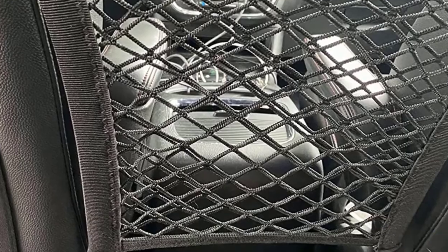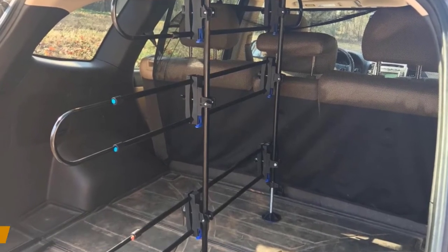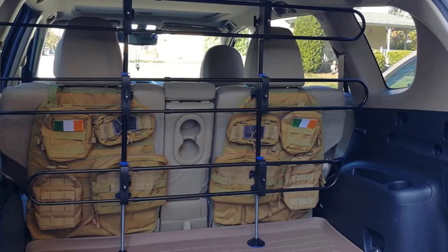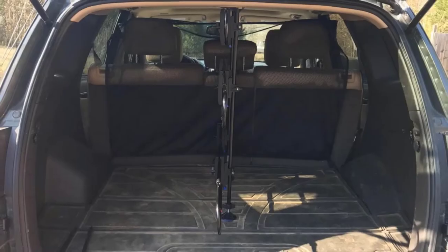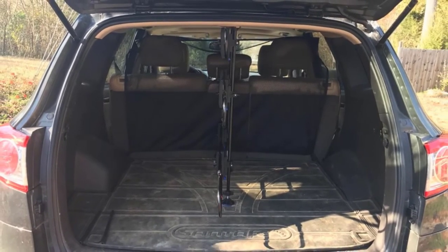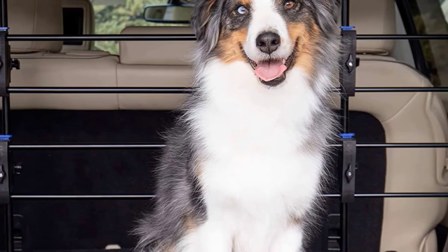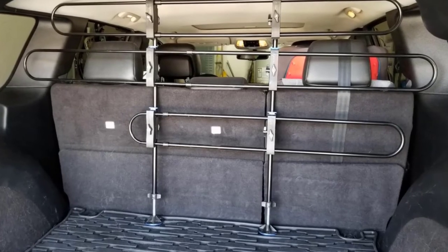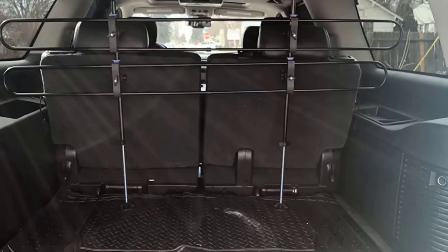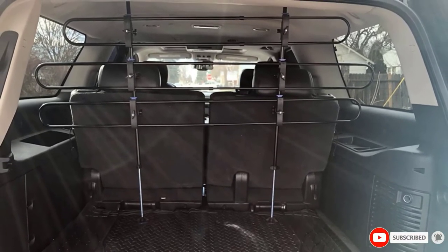At number seven, we have the PetSafe Happy Ride Tubular Metal Dog Barrier. PetSafe made our list thanks to their sturdy and easy-to-use solid pet vehicle barrier. This durably designed gate keeps energetic dogs contained in the trunk so you can focus on the road. Its adjustable setup can be expanded from 32 to 49 inches in height and 33 to 57 inches in width, fitting virtually any vehicle including crossovers and SUVs. Sections of the bars can be removed using its unique connect clamps for quick access to the cargo area without removing the entire device. The rubberized caps on the top and bottom reduce rattling, prevent slippage, and help reduce marks on your car's upholstery.